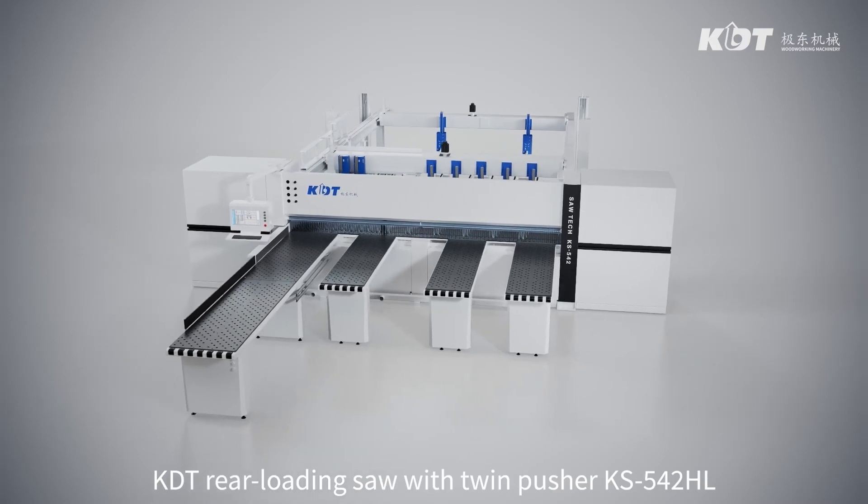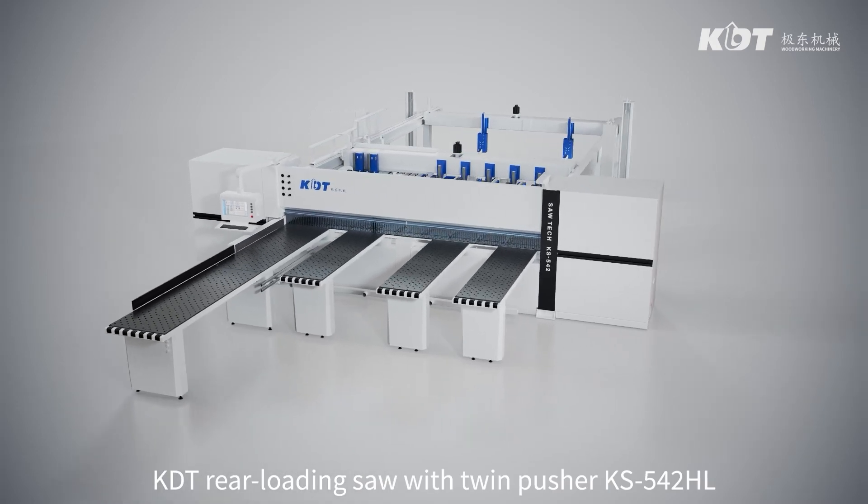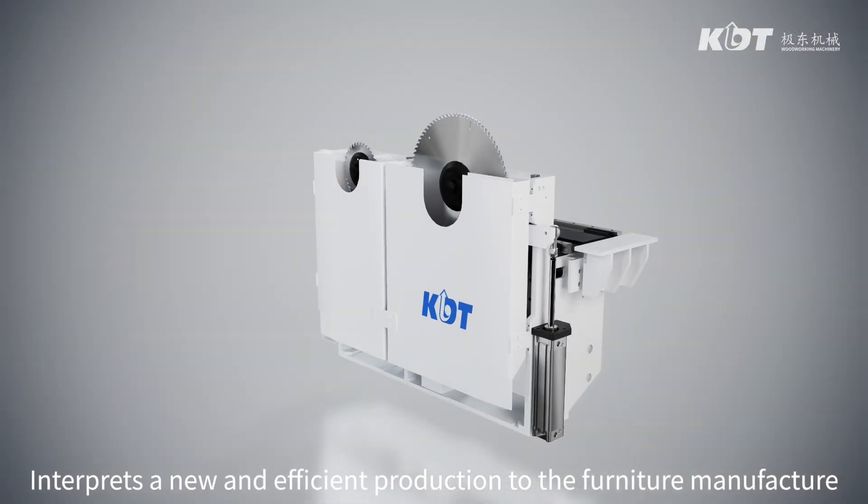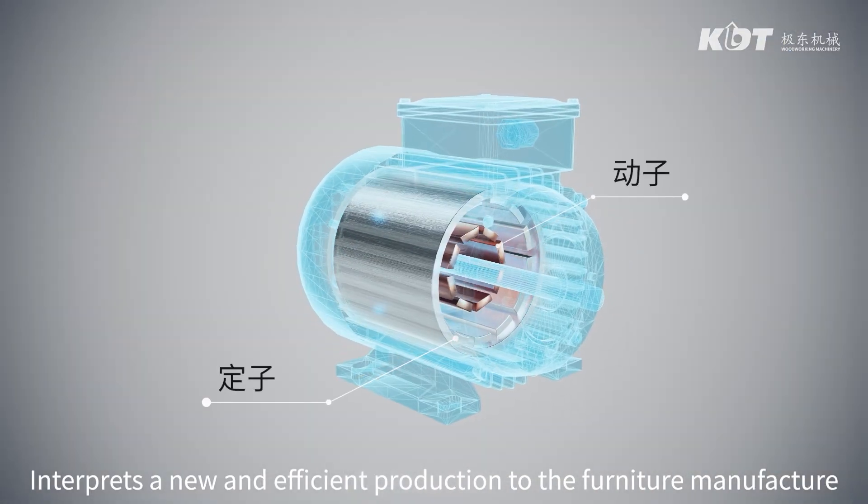KDT Rear Loading Saw with Twin Pusher K's 542HL interprets a new and efficient production approach for furniture manufacturing.